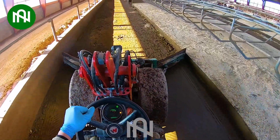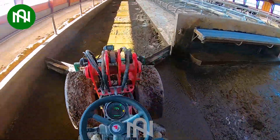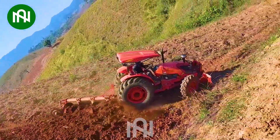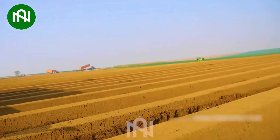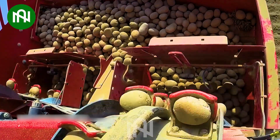This cattle manure cleaning machine makes barn management so much easier, ensuring a cleaner and healthier environment for the animals. This potato planter operates with impressive fluidity, planting large quantities of potatoes seamlessly — a true farming marvel.